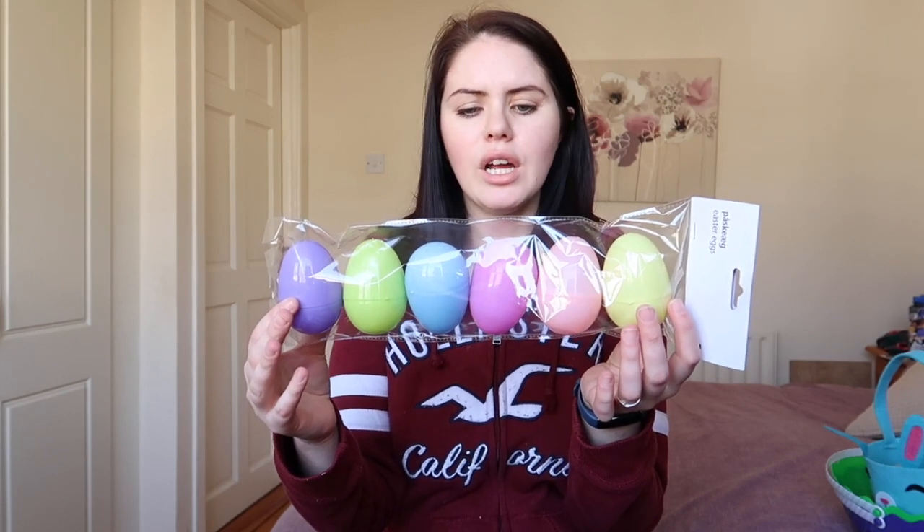First I got these little plastic eggs from Flying Tiger, and these were one euro for a pack of six, which is really good. I got two packs just so that I have enough for them. These are the eggs they're going to find on the Easter egg hunt, and inside them I'll put a little note. I'll tell them something to do, like do ten jumps, hop on one leg, or run to the other side of the field and back. The note will also have the next clue for where the next Easter egg is.